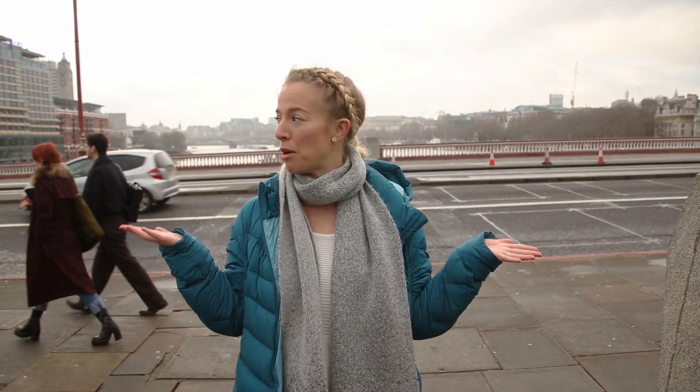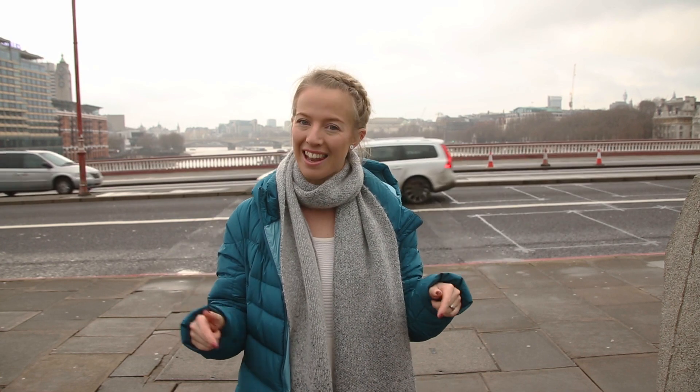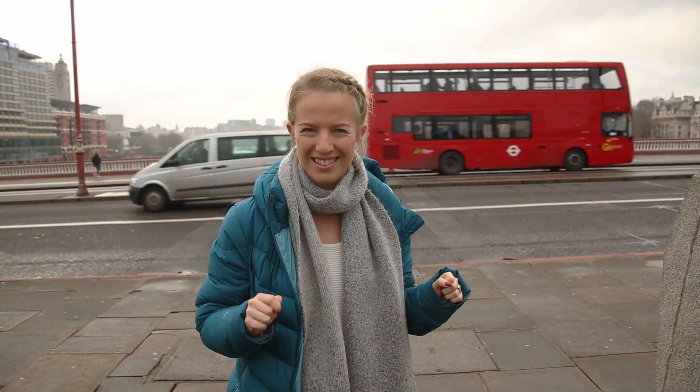Hello everyone! It's the beginning of the year again and when I was in school that meant we'd be doing some statistical investigations. So that's exactly what you guys are going to be doing today, and I thought the best place to do that is right here on Blackfriars Bridge in London. Today you will become car spotters.